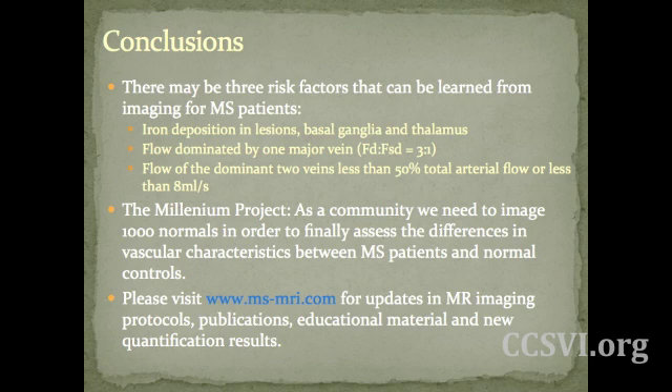What else can we do as a community to further the study of CCSVI and multiple sclerosis? It's something Dr. Higgy has talked about in the past — the Millennium Project — where we come together as a multi-institutional feed of data and scan as many normal controls as possible, building up a very large population for comparative analysis between normals and MS patients. If you have any questions about the data or how to have an imaging protocol successfully run, including which sequences are included, you can visit ms-mri.com. It'll provide the MR imaging protocol, different publications, educational material, and new quantification results as we find them.